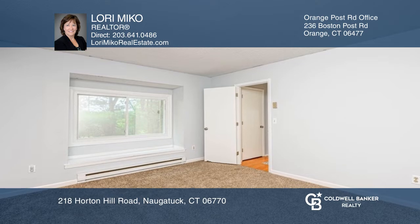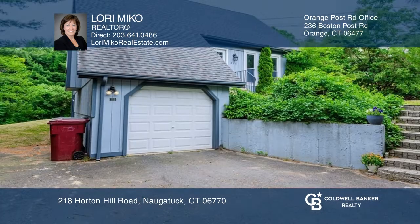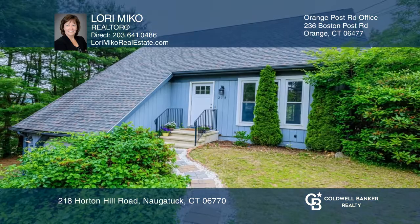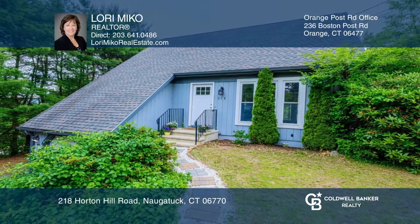The upper level has two bedrooms and a full bath. The lower level is partially finished with access to a one-car garage. Lori Miko would love to tell you more.